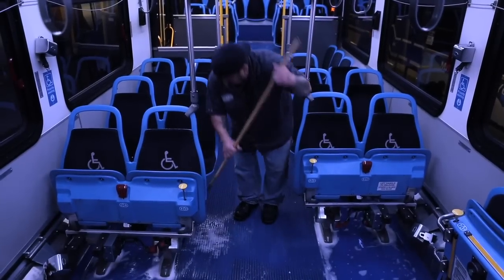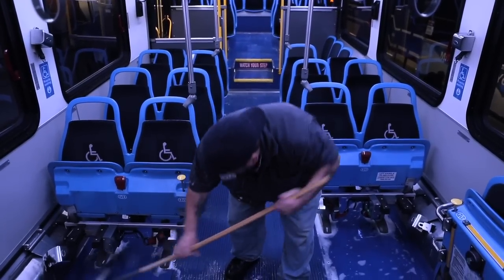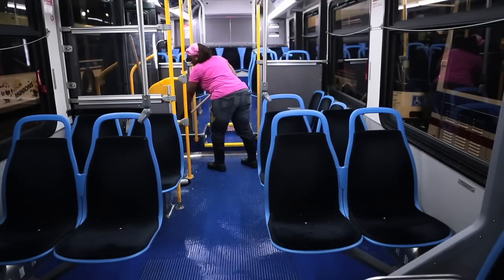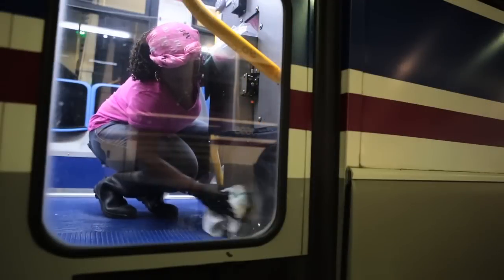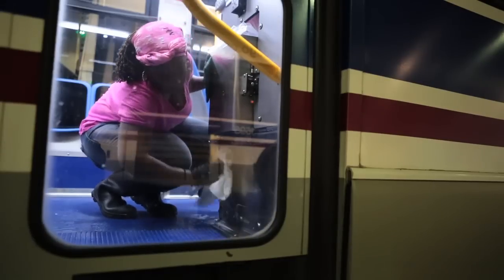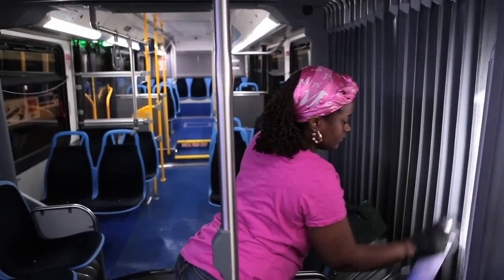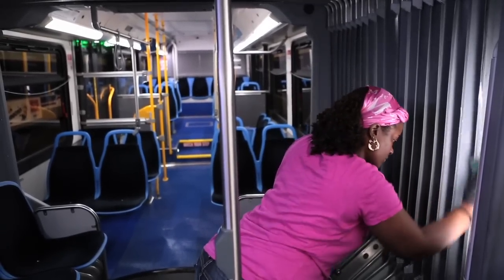When we went to the general clean program, we wanted to get more attention to detail — the nooks, the crannies, underneath the seats. We wanted to detail the ceilings and the trim of the interior of the bus, and we understood that to accomplish that goal we had to put a little more time into it. The GC program is a four-hour program for a 40-foot bus and a six-hour program for a 60-foot bus, covering the entire bus interior.